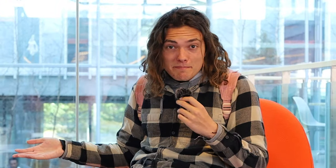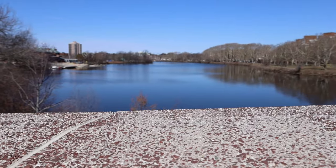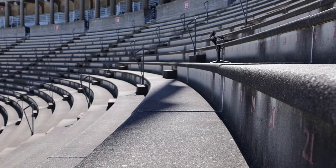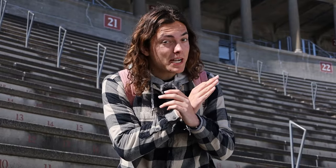Speaking of getting beat, that's something that Yale does extremely well. Right across the Charles River, you'll run right into the Harvard Stadium, which in my opinion is one of the most badass football stadiums in the entire country. This place looks like it's straight out of the Roman Empire with a ton of Colosseum-like aspects to it. And considering this place is over a hundred years old, it's safe to say it has more football culture than Florida State and Bama combined.